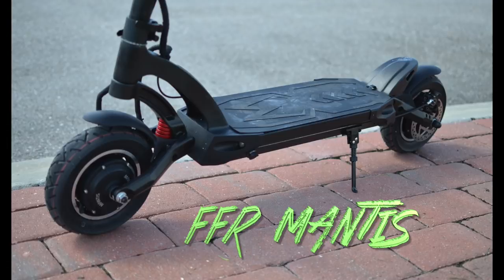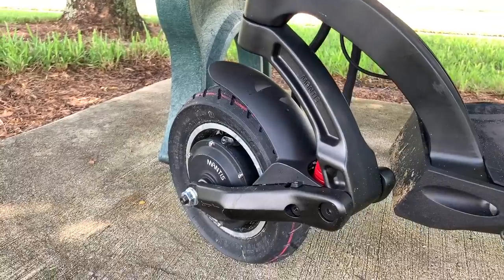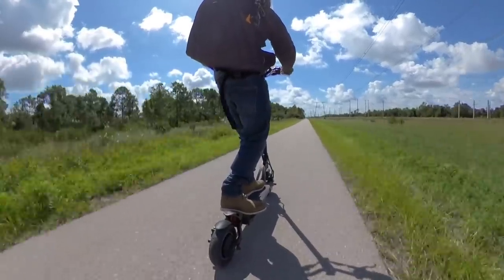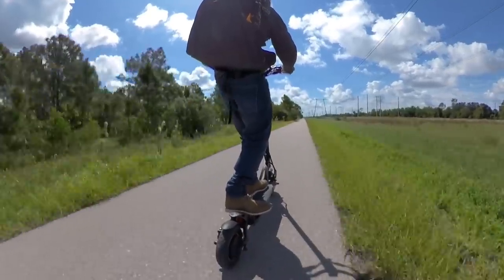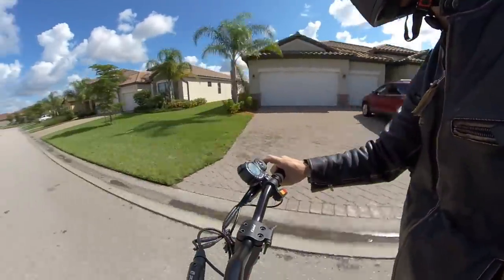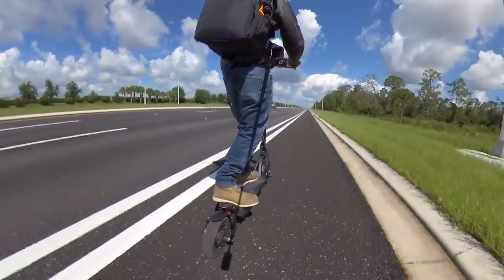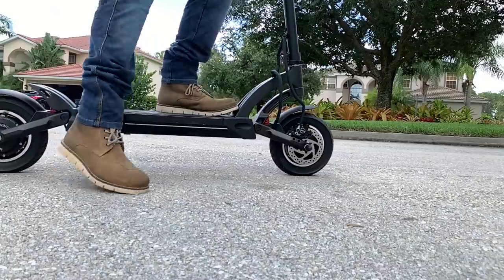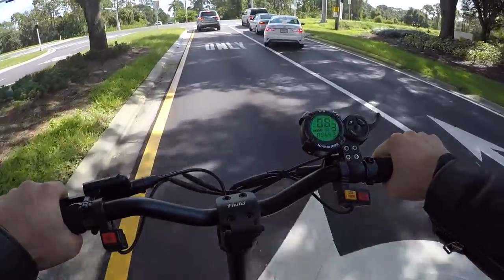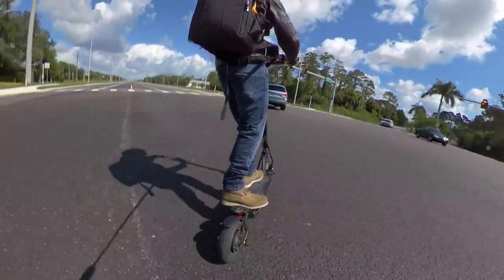Next we have the Fluid Freeride Mantis. This one is rated at 40 miles an hour or 64 kilometers per hour. But to let you in on a little secret, I actually hit 42 miles an hour or 67 kilometers per hour on this scooter while riding on flat ground, so it's nice to see that the scooter actually over delivers. The Mantis is rated for 2 kilowatts continuous power between its two motors, though the peak power is certainly even higher. The 1.5 kilowatt hour battery still got me over 40 miles or 64 kilometers of range, even when riding in turbo mode.